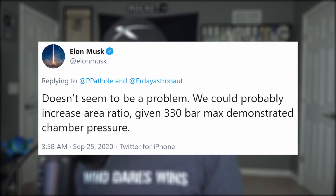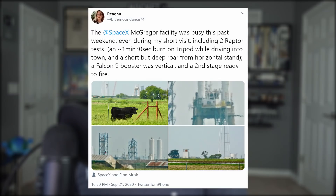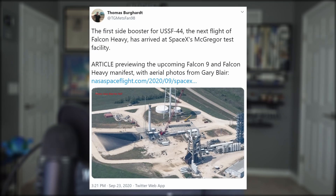Elon said they may increase the ratio of the nozzle — this particular version is at 107. Also, a Falcon 9 booster was vertical in McGregor, as well as a Falcon 9 second stage. This booster may be the same one spotted by Gary Blair for NASA's spaceflight, and if that's the case, it's actually a side booster for the next Falcon Heavy launch for the Space Force. It does look like a Falcon 9 booster with that Block 4 interstage attached, but it's just for testing purposes and will eventually be replaced with a nubby nose cone. That Falcon Heavy mission is scheduled to launch early next year.